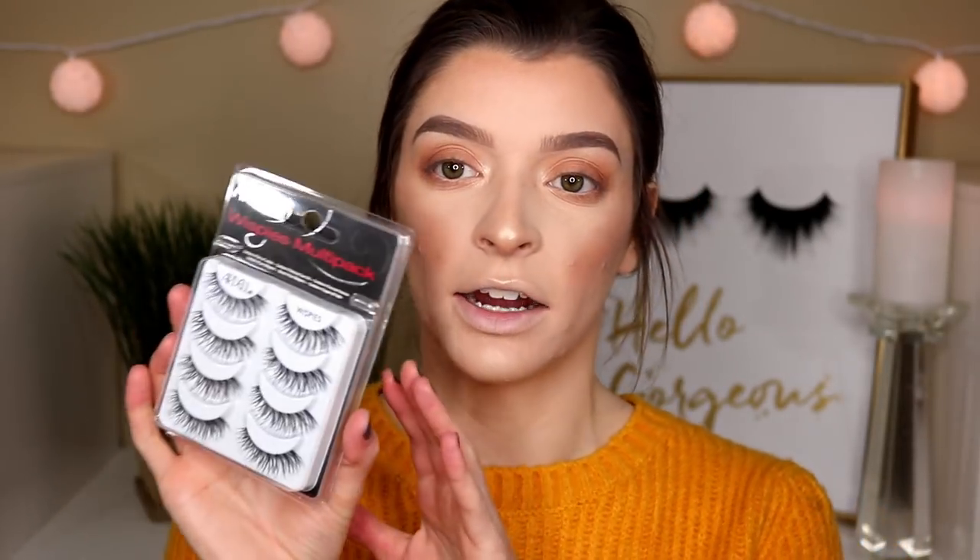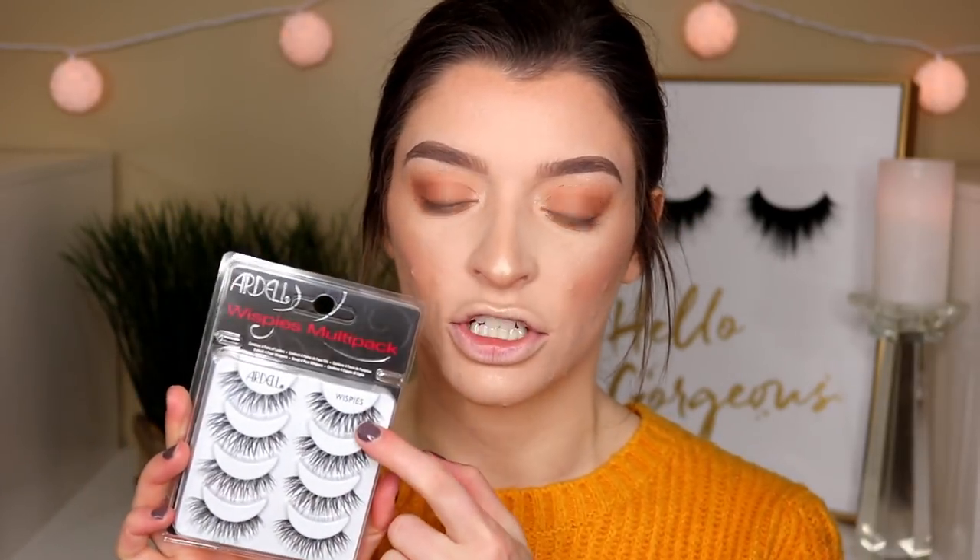For lashes today, I'm going to use the Ardell Whispies multi-pack. I found this at Target and it's only like $12, while originally one pack is like $5, so I was like wow, this is awesome. This is going to take me a while to put these on because I haven't done it in a long time, so bear with me. And for my lash glue, I'm going to use the House of Lashes Lash Glue. While I let those sit and get tacky, I'm just going to apply my lipstick.